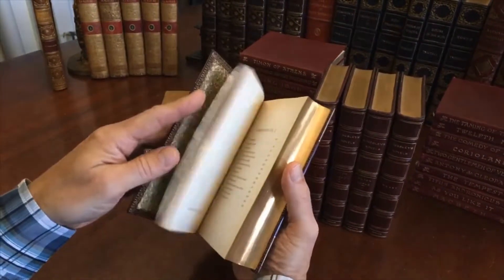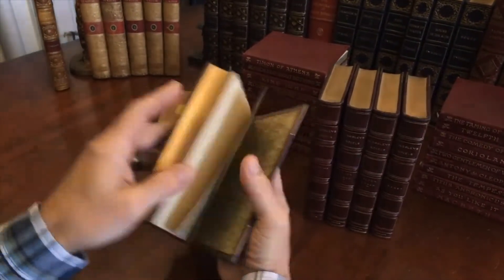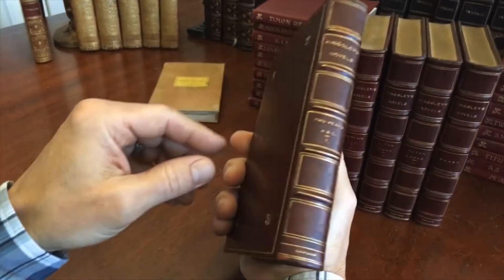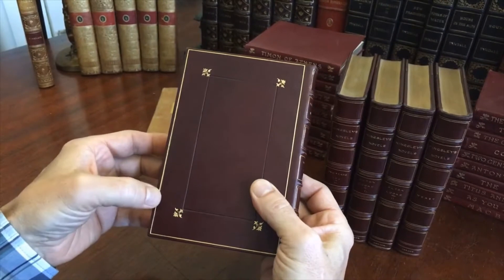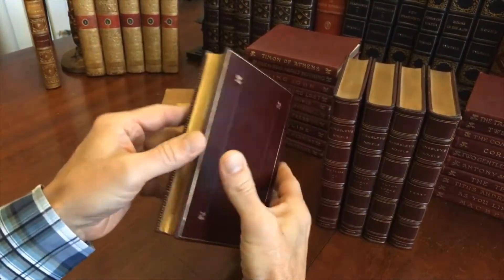You'll see that they are clean, tight, and sound. These bindings are very pleasing indeed. Raised bands with gilt rules. The compartments are gilt ruled. The covers are stamped not only in gilt outline but also blind stamp ruled like so, with these floral devices.